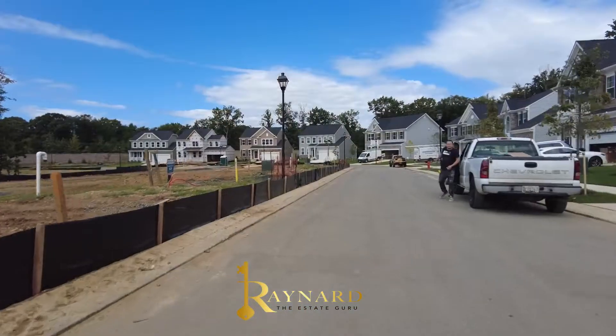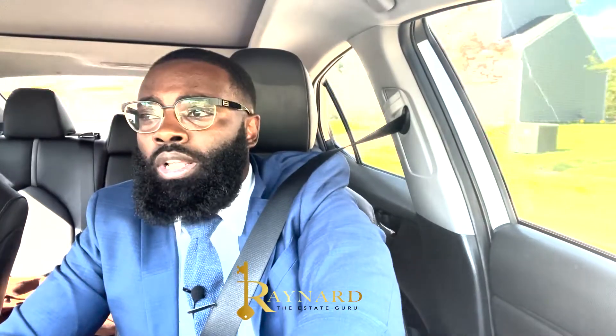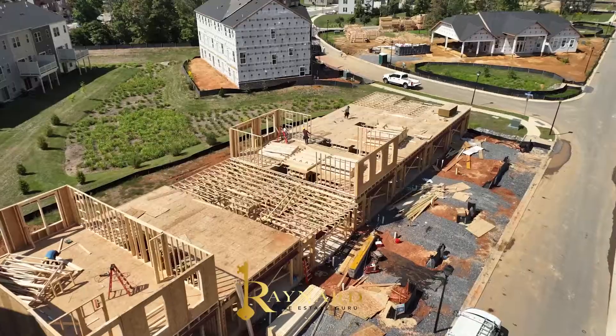Now these homes — the prices vary. The single-family homes for Caruso start at $540,000, and the townhomes start at $470,000.